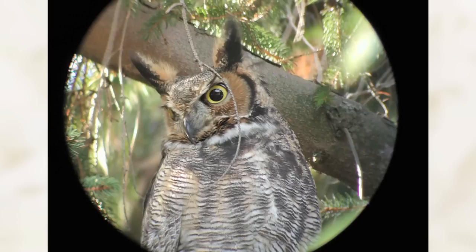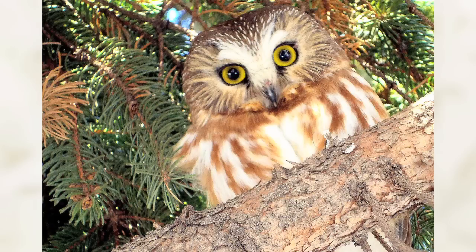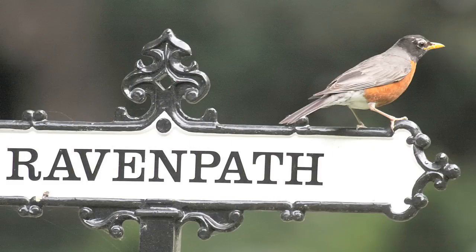Winter at the cemetery is also a great time to be on the lookout for owls. Several species have been recorded at Mount Auburn. Perhaps the most familiar bird in North America, the American robin, is the most abundant resident breeding bird in Mount Auburn and can be found in all 12 months of the year.